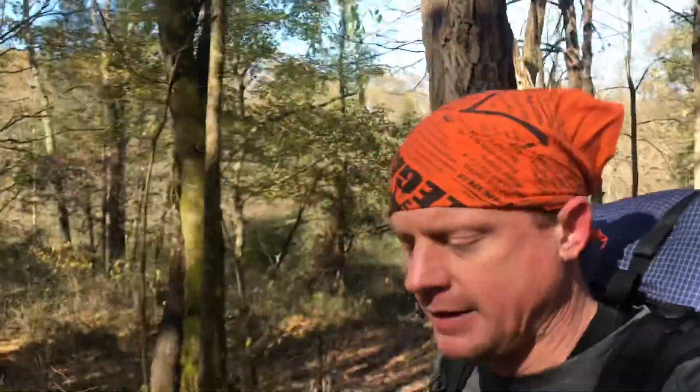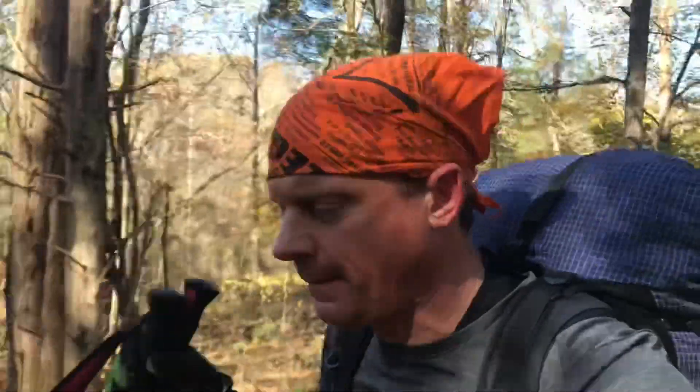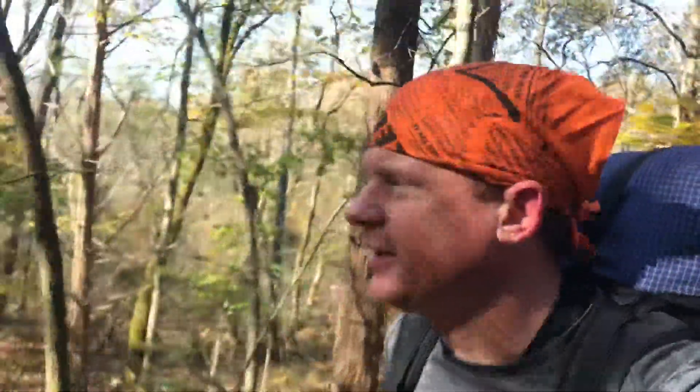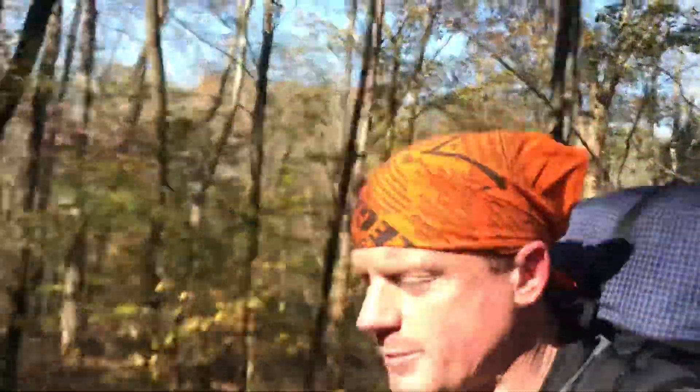We've got some kind of charity mountain biking event going on, so the place is packed with mountain bikers — keep your eyes open. So far it's been a great morning out here on the Adventure Hiking Trail. This is definitely one of my favorite trails here in Indiana, if not the absolute favorite. The Tecumseh is right there too, but yeah, I love this one. It's definitely an adventure, definitely a great trail.